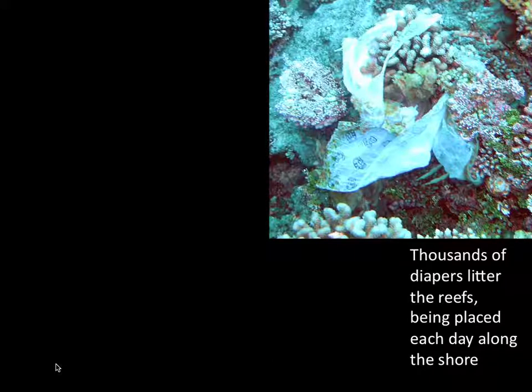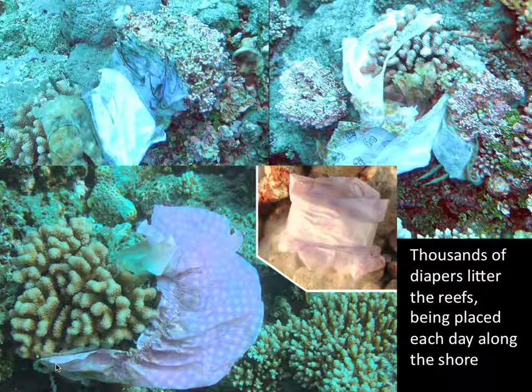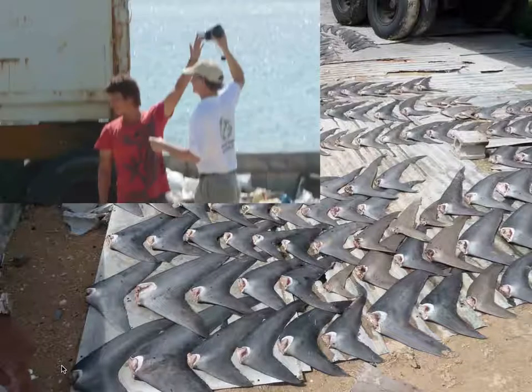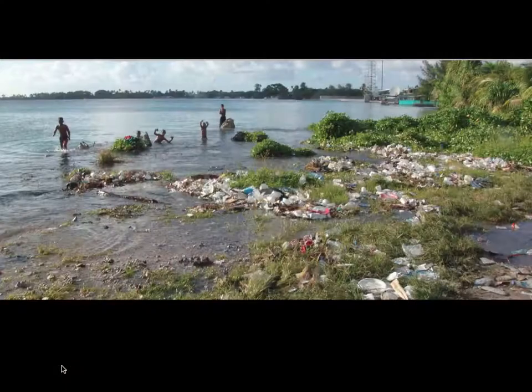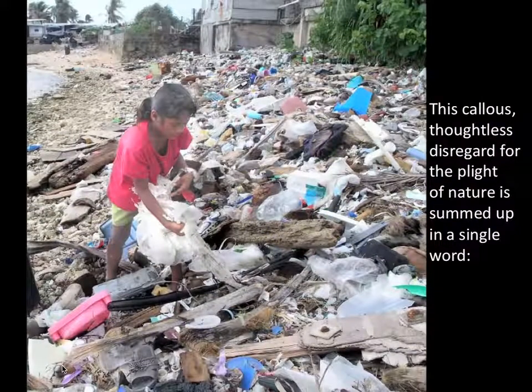Yet very few in Maduro are aware of the problems. Thousands of diapers litter the reefs — they're placed on shore every morning by overworked, under-resourced parents. We have an enormous and rapid depletion of local reef sharks; the fins are continued to be exported to Asia. Here's an Asian manager trying to block my attempts to record this facility. Solid waste is littering the shore and no one stops to pick it up — it's just the water the kids swim in. This callous, thoughtless disregard for the plight of nature can be summed up in a single word: autistic. We humans seem to have forgotten our connection with nature, our dependency upon nature.